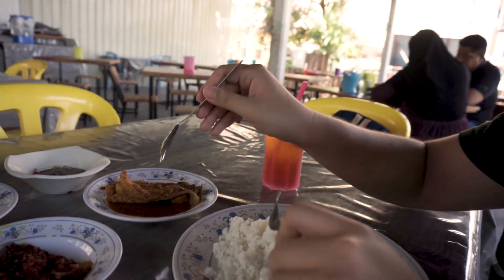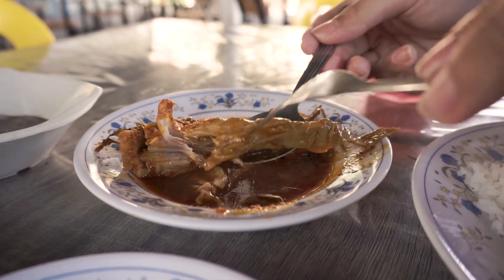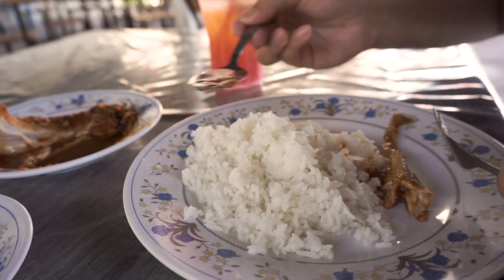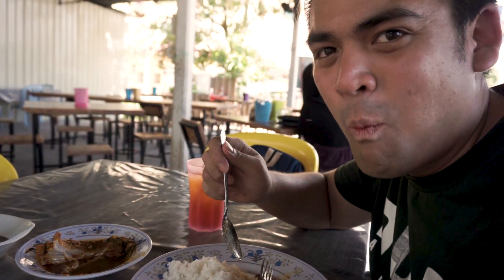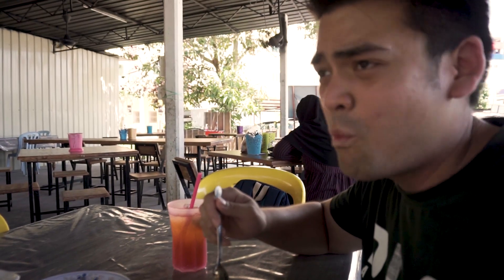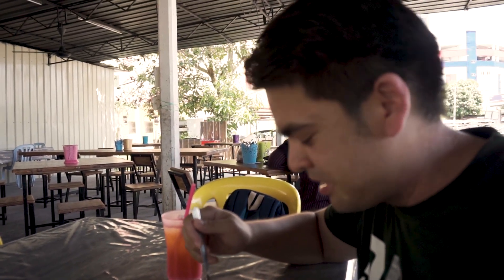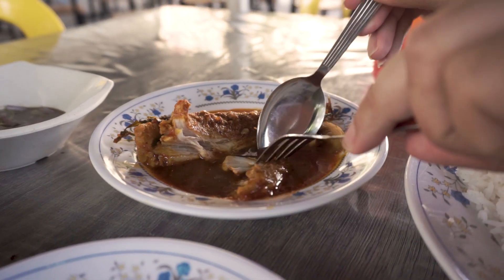I think I'll start with the Stingray Curry. The meat is very soft. Let me get some gravy onto my rice. We got the tomato flavour, a bit salty and sour. And the meat — so soft. The stingray has that little soft bone; we eat it together, it's very very good.